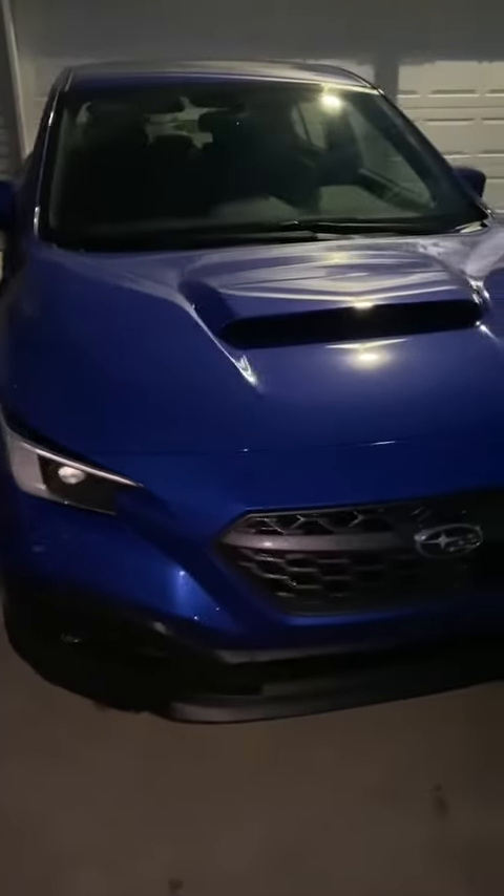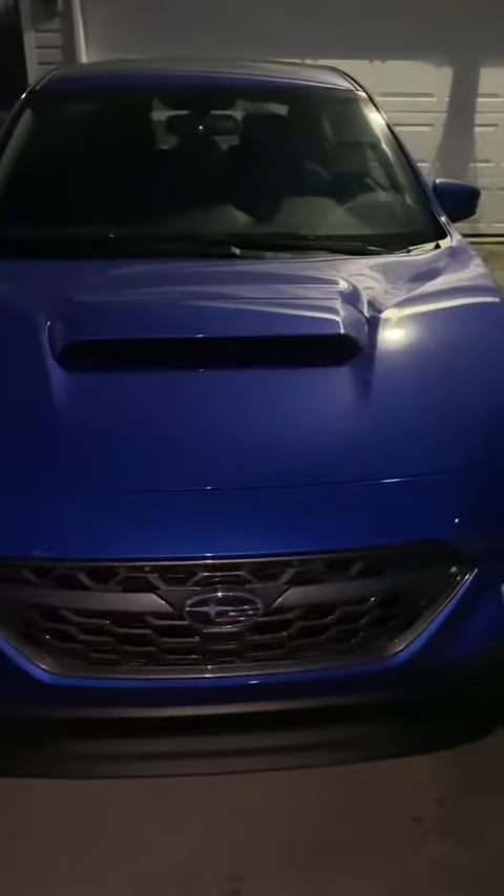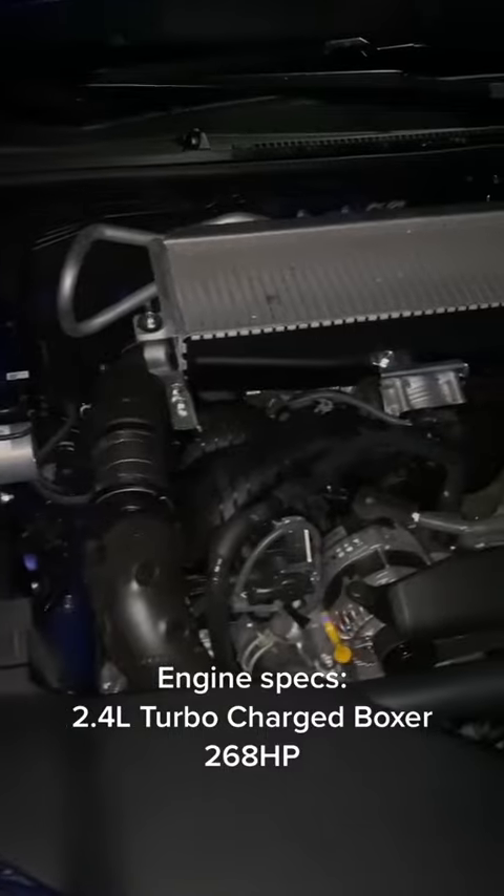Hey guys, welcome back to my car review. Today we've got the 2022 Subaru WRX Limited. The WRX has a functional air scoop on the top of the hood.